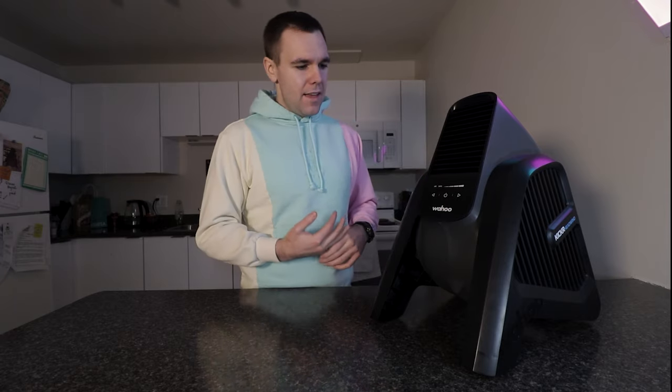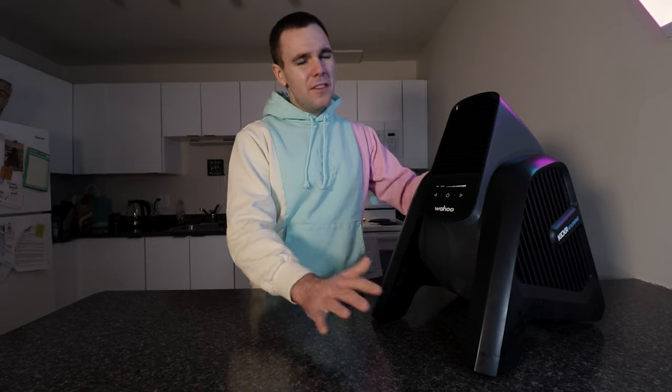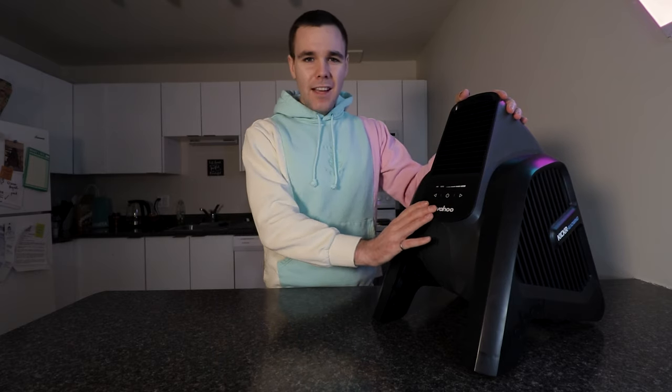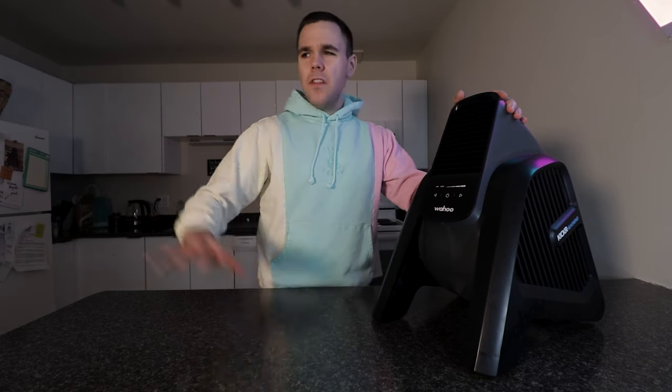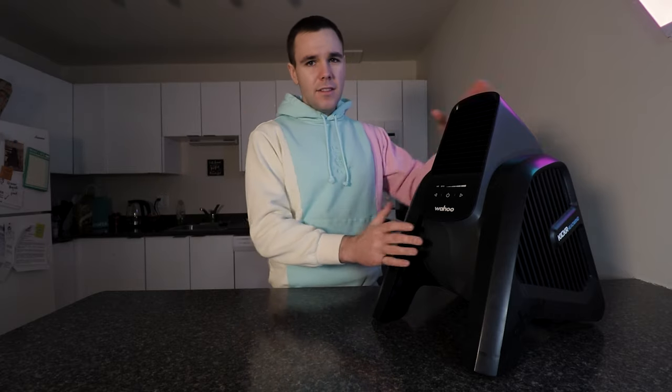So do those smart features make this fan worth $250? I don't think the features alone do — absolutely not. But there are a few things that really do make it appealing for indoor cyclists. This fan is designed specifically with indoor cycling in mind. All other fans are designed for generic use — sitting at your office on a warm day, or cooling a large gym area — so they're not very direct.